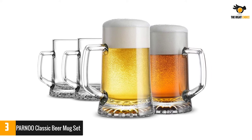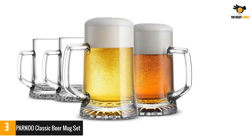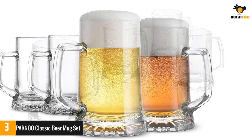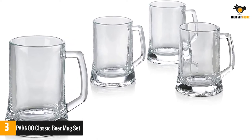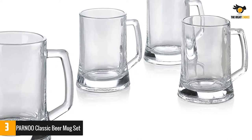Each glass features a double-walled bottom for extra durability and a handle on one side for easy gripping. They're dishwasher safe so cleanup is quick and effortless. These classically elegant beer mugs deserve the best equipment, making the classic beer mug kit an essential addition to any entertaining experience. The short design features an extra wide mouth for that perfect frothy head.